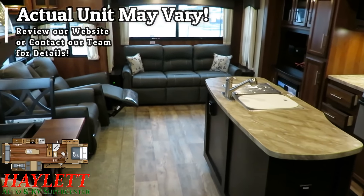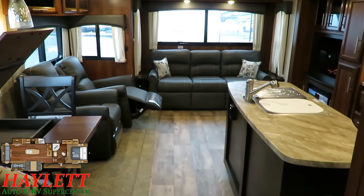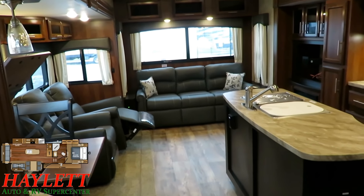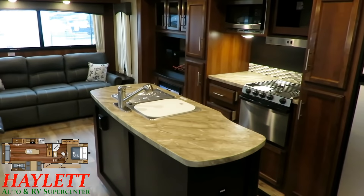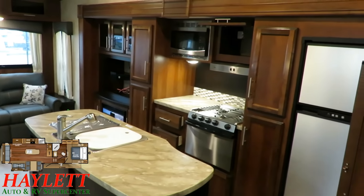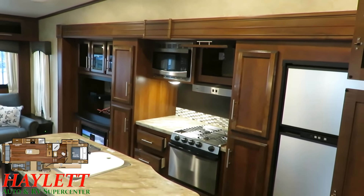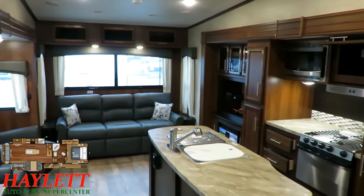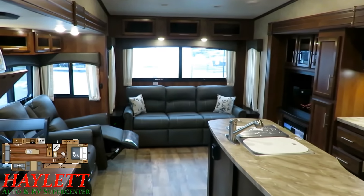Which is funny because this is essentially the same layout you'll find in the 30 RLS Cougar half-ton rear living, or the Highland Ridge 291 or 2910RL fifth wheels here at Halod RV. We carry multiple different versions of this layout because this is a stone cold stunner of a layout.